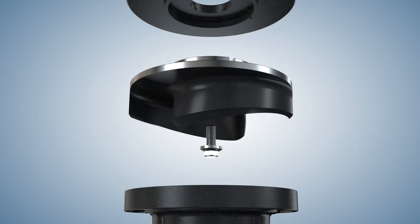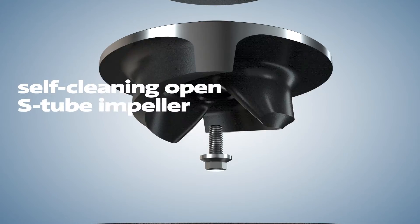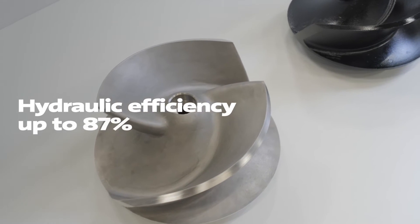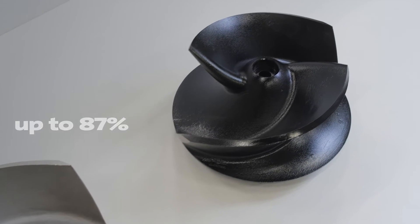To avoid a decrease in efficiency due to the presence of solids, we have fitted this new wastewater pump range with the innovative open S-tube impeller. Our research shows that this is the most effective impeller for a pump this size. The smooth and symmetric design of the open S-tube ensures optimal non-clogging capabilities without compromising efficiency. The efficiency of the innovative impeller is really high thanks to optimized impeller geometry and design.